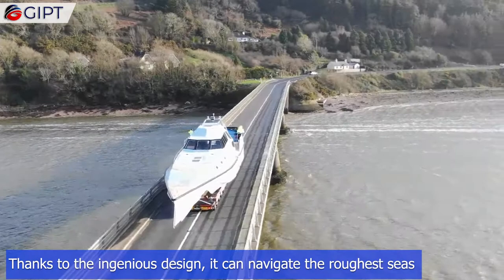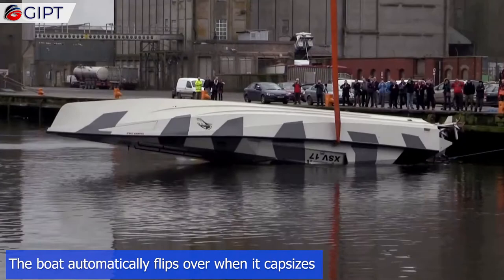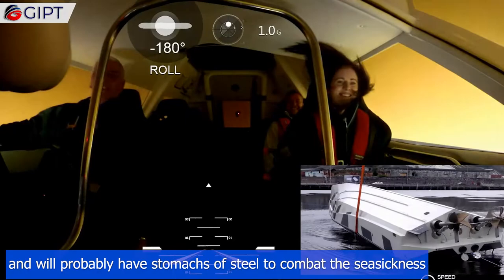Thanks to the ingenious design, it can navigate the roughest seas. The boat automatically flips over when it capsizes so that the captain and crew will be safe, and will probably have stomachs of steel to combat the seasickness.